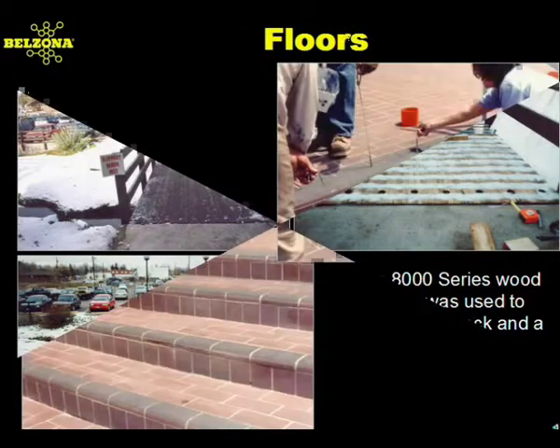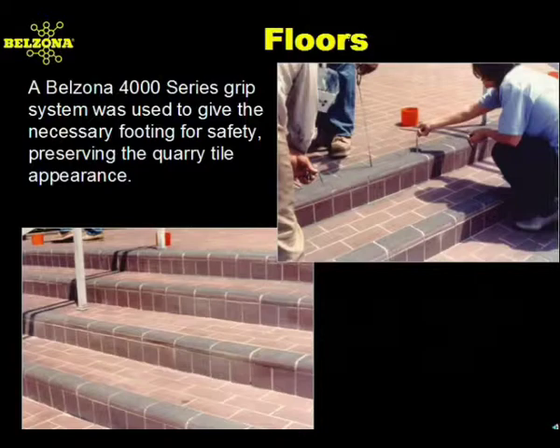After adhesive tape failed, the Belzona grip system was used on the nosings of these quarry tile steps. It is also available in safety colors red, yellow, and gray. The aggregate is available in black or white.